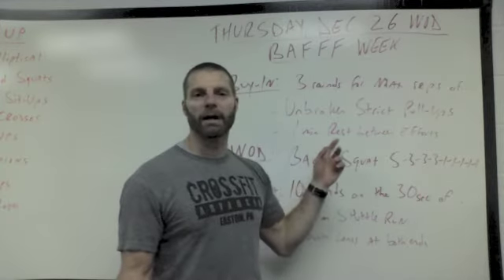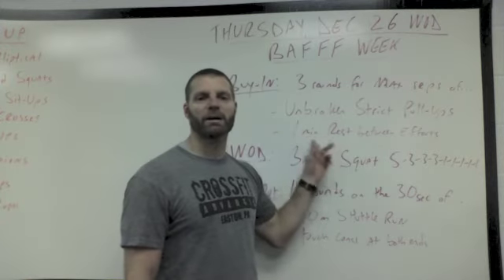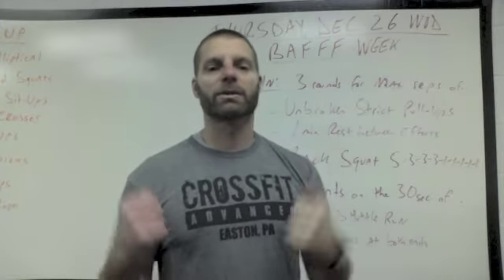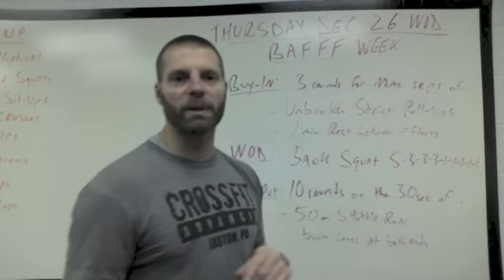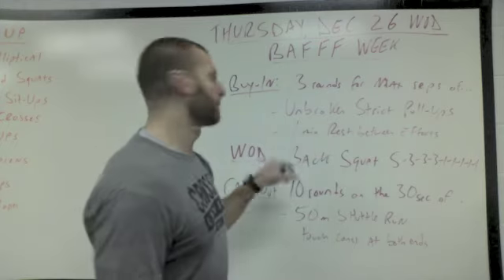Use the least amount of help from bands for this workout. You're going to do a one-minute recovery between efforts. Get up on the bar and do as many strict unbroken pull-ups as possible, rest a minute, repeat, rest a minute, repeat. Record your highest amount of reps achieved to results. But that's the buy-in.